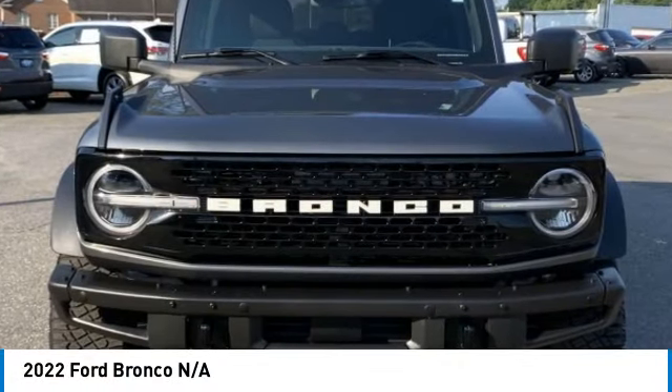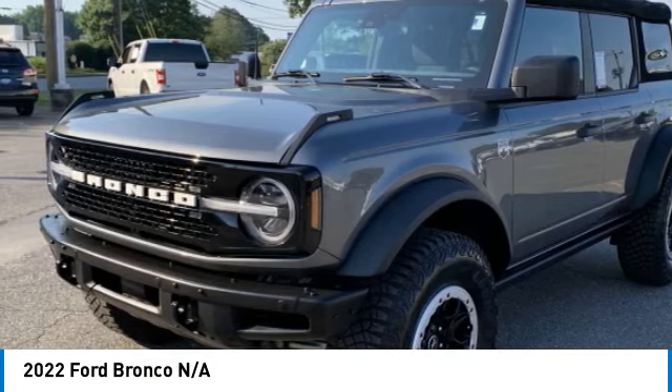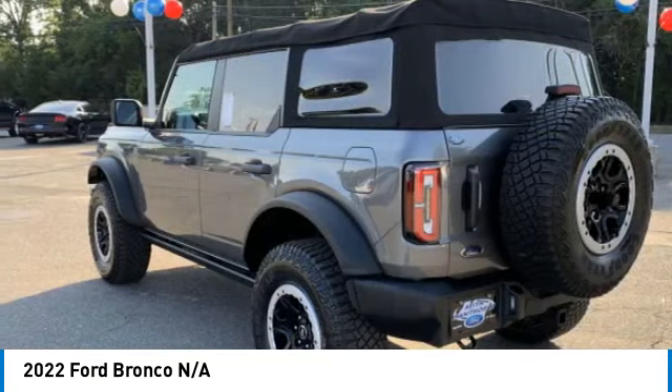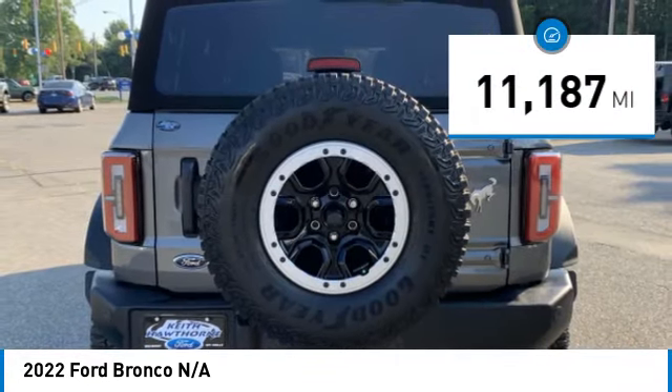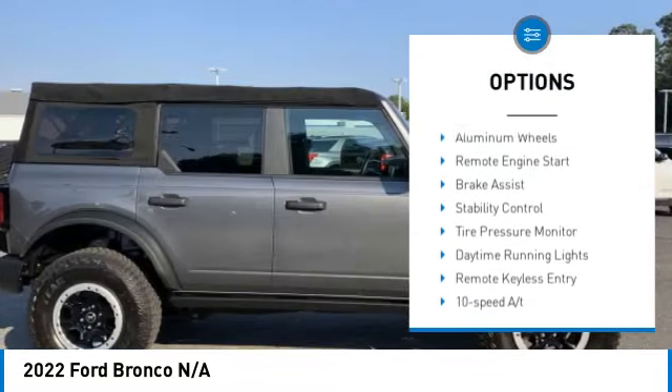Stop by and take a look at the 2022 Ford Bronco — interior comfort, traction abilities, overall weight balancing, pulling power. This vehicle has less than 15,000 miles. Here are some of this vehicle's great options: four-wheel drive, turbocharged.